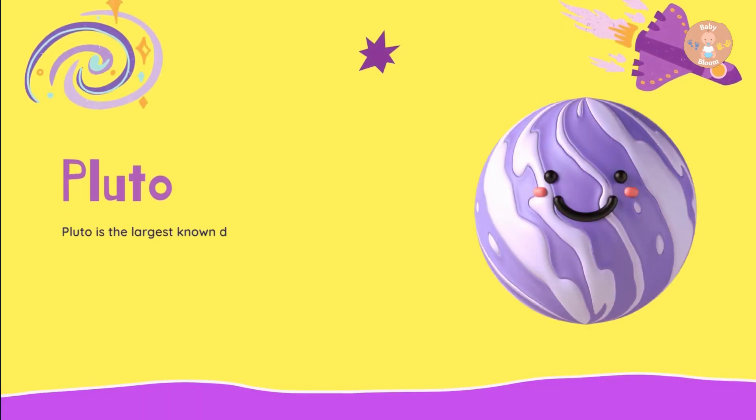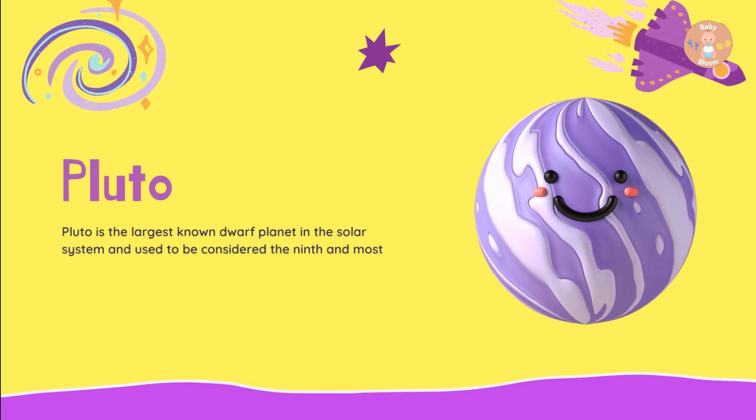Pluto is the largest known dwarf planet in the solar system and used to be considered the ninth and most distant planet from the Sun.